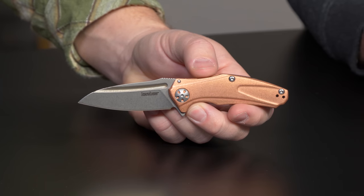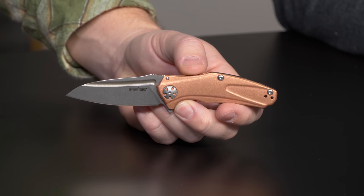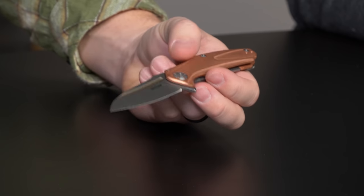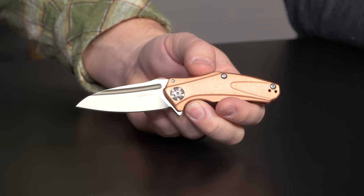No surprise to see this with D2 steel and a deep carry pocket clip — it's got all the things you're looking for in 2019. Maybe copper is the new black. Anyway, this thing is solid. Jump online if you haven't already and get one for $62.95. We're seeing a lot more in 2019 with D2 in a pretty low price range, so you're getting stellar steel, good materials, and great action on knives — including this Natrix.